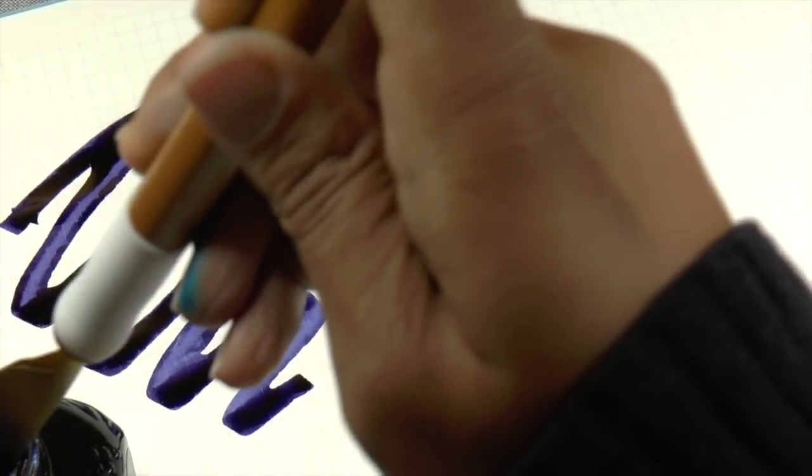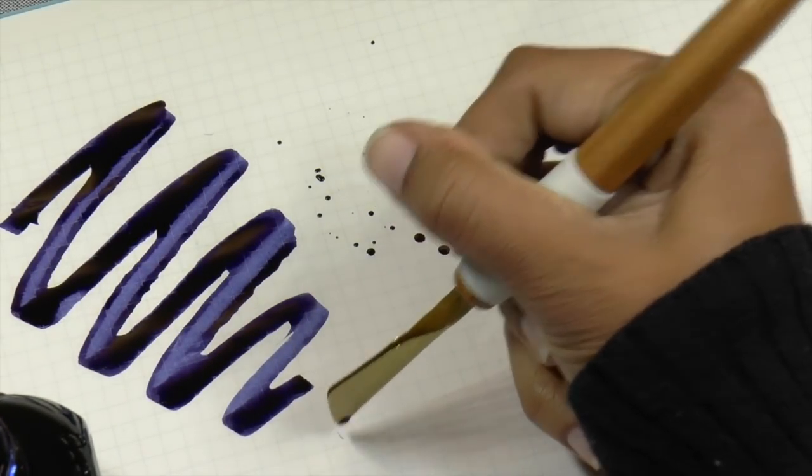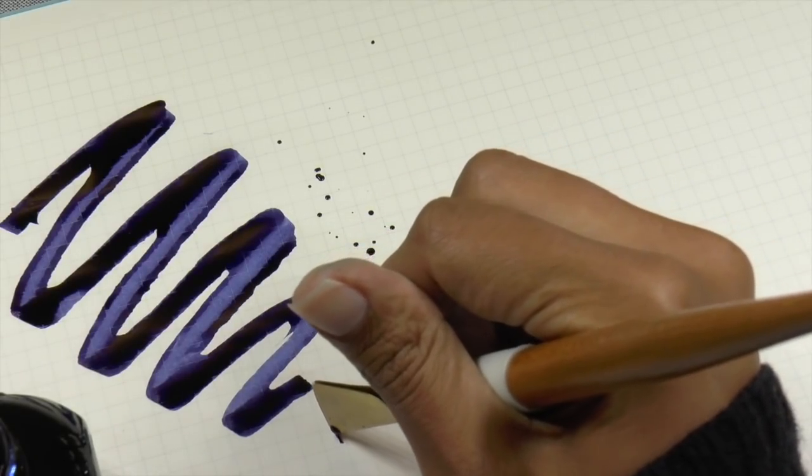I'm also going to do a quick write — sorry, I don't have the right angle here.